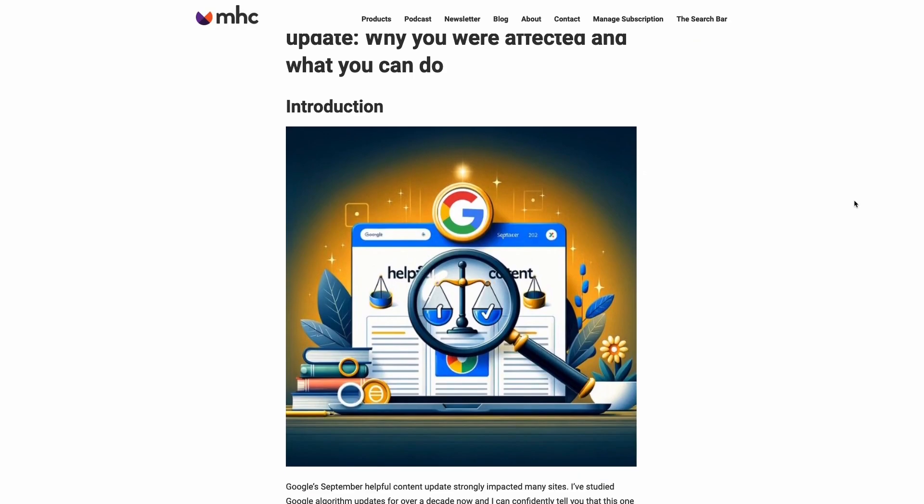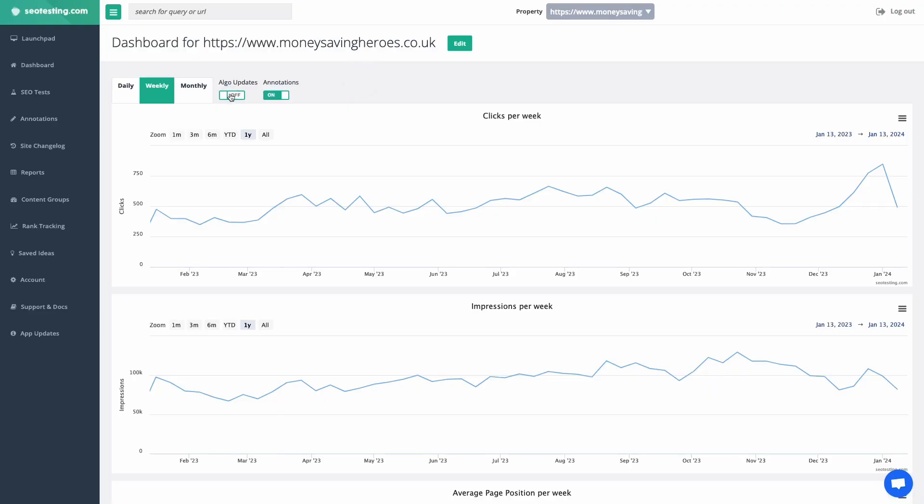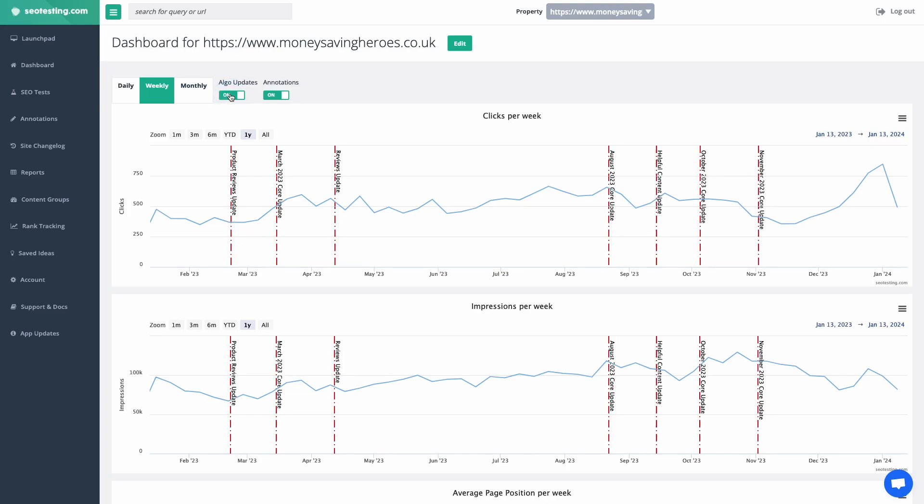This does not happen because you did something wrong. Instead, it may be that your site doesn't match the new rules as well as it did before. Fortunately, if you use SEO testing, we show these confirmed algorithm updates on the graphs, which will give you historical context about traffic fluctuations.